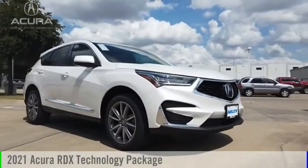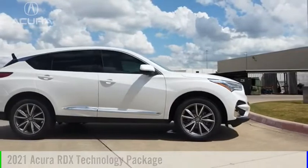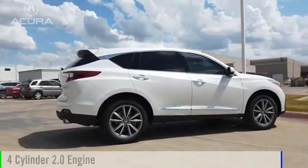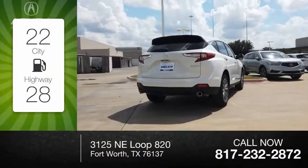We are pleased to show you the 2021 RDX. This vehicle is powered by a front-wheel drive, four-cylinder, 2.0-liter engine. Great fuel efficiency saves you money by requiring fewer trips to the gas station.